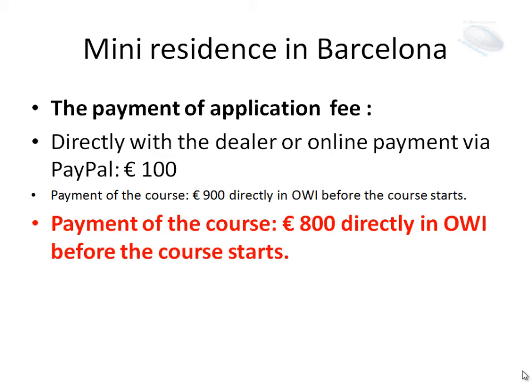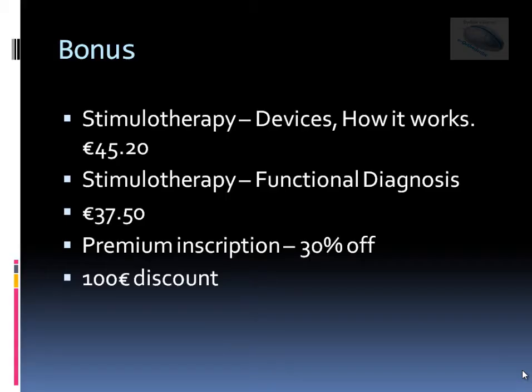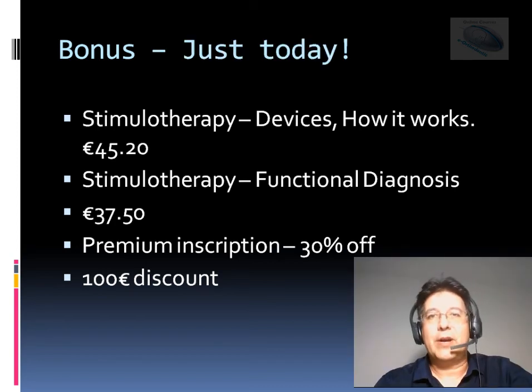We also have some bonuses for you. First bonus: the online course 'Stimulotherapy Device — How It Works.' The online course 'Stimulotherapy Functional Diagnosis' is also included, just for you, free. And for the second Orthodontic Webinar Congress, we offer premium inscription at 30% off. I hope you enjoy us, and thank you for your time.